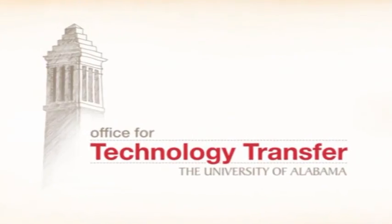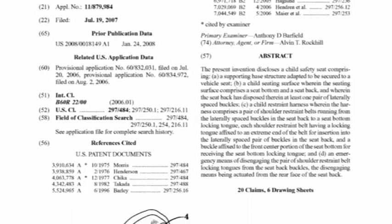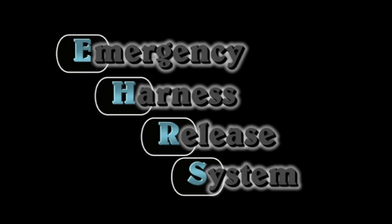Children are our most precious cargo. More is needed to be done to protect them. The University of Alabama Office for Technology Transfer, along with sponsored inventors and engineers, has developed two methods to add mechanisms to existing child safety seats in order to dramatically reduce release time. We call it the Emergency Harness Release System, or EHRS for short.